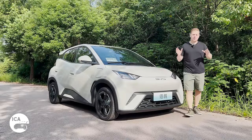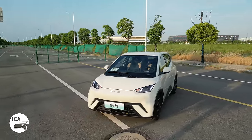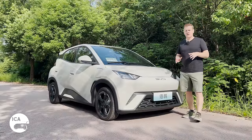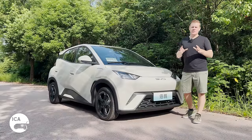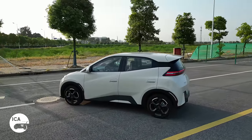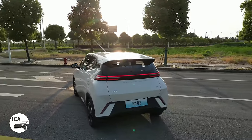This is the BYD Seagull, probably the most hotly anticipated small electric car of 2023. Thanks to BYD's now global presence, everybody's wondering whether this is the car that can bring affordable, no compromises, electric motoring to the masses. And today, that's what we're going to try and find out — just how good is this car? Is it grown up or is it just cheap? But let's talk about the design.